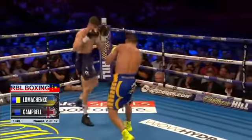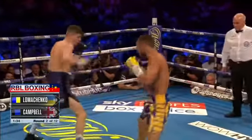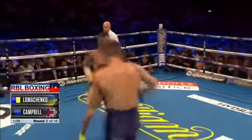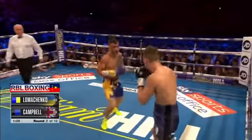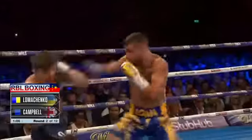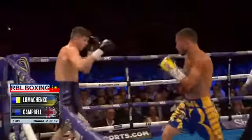Steve Kim from ESPN.com said, 'I've been in with both guys, I know what they are stylistically. I'm telling you, Luke Campbell will give Lomachenko problems.' There's that double jab from Loma, and then he touches into the body with a left hand — it's significant at the moment but he's just touching him, keeping him busy. The question is what Campbell does when Loma starts to touch him.